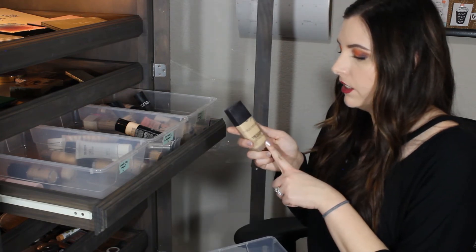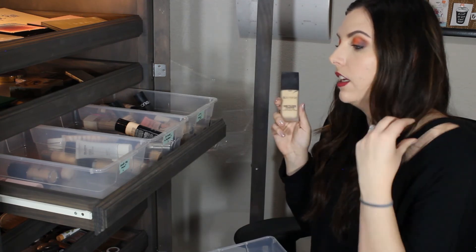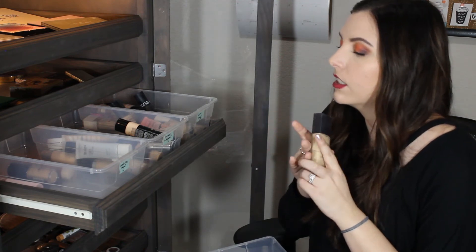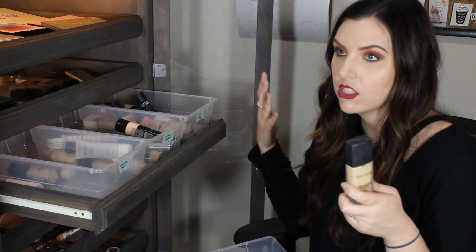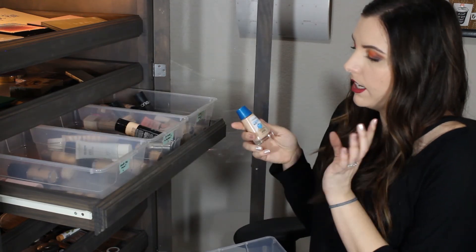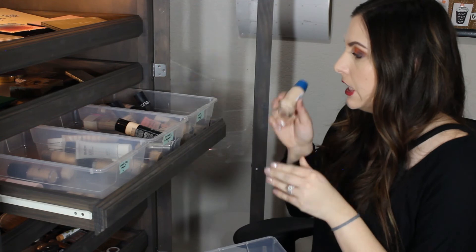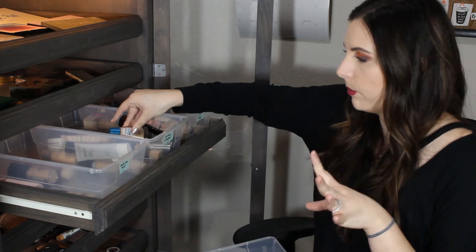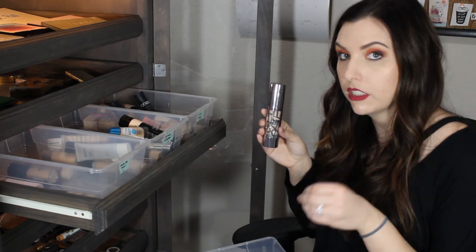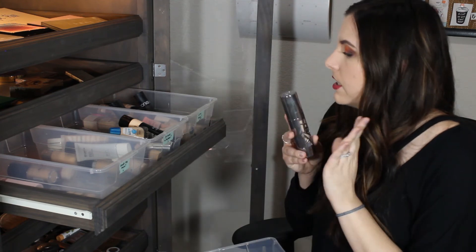This is the Laura Mercier Flawless Fusion Ultra Longwear Foundation. I don't like this foundation - it does not play well with my skin. It always looks really horrible and really makeup-y at the end of the day and I also notice that it wipes off my face so fast, so it's going in the don't like pile. Next is the CoverGirl Clean Matte actual foundation, not the BB Cream. I think I actually like the BB cream way more, so I'm gonna put this in need to try more. This is the Urban Decay All Nighter Foundation - this has amazing coverage and it does oxidize a bit, so I'm gonna put this in need to try more.